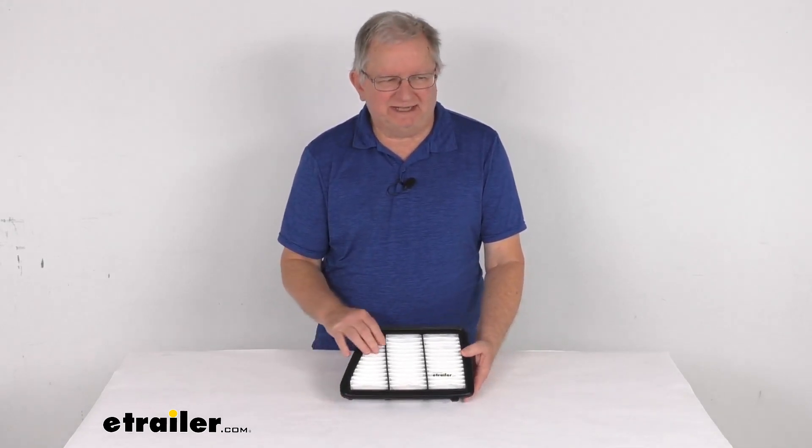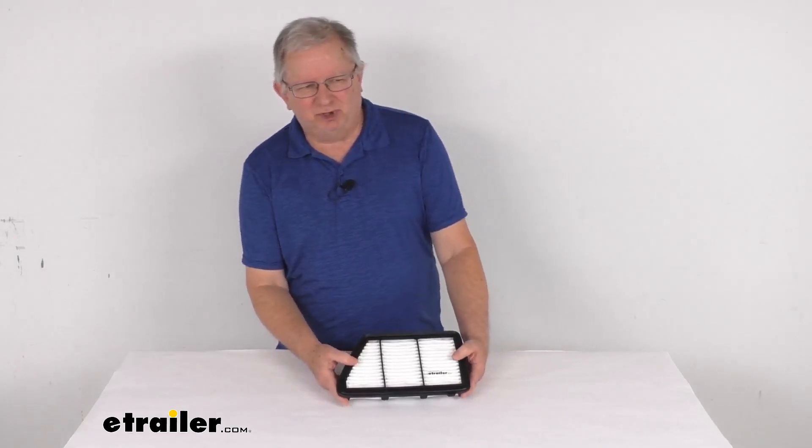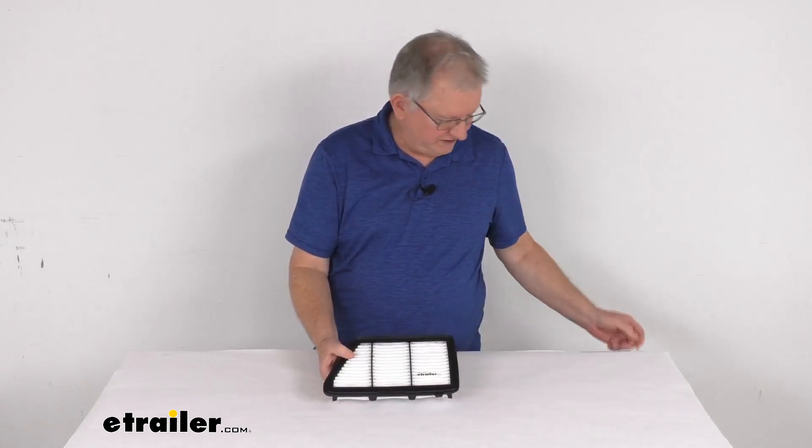On a custom fit part like this, I always like to recommend for you to go to our website, use the fit guide, put in your year and model vehicle, and it'll show if this will work for your application. Now this is a custom fit engine air filter that replaces your vehicle's existing air filter to improve performance.